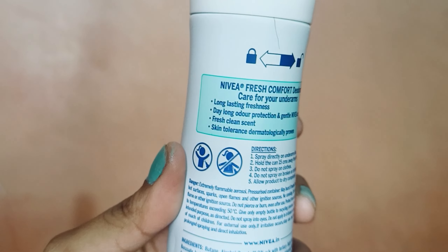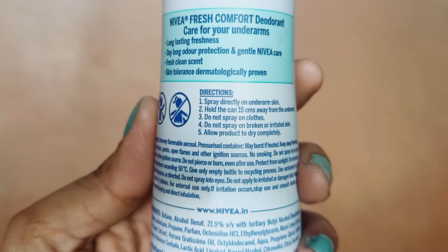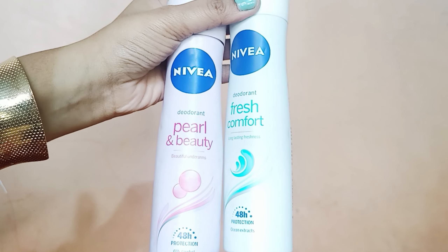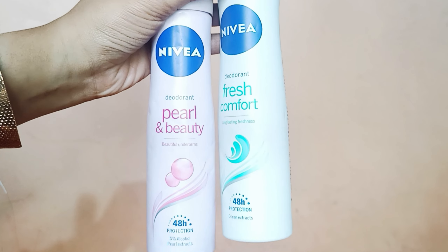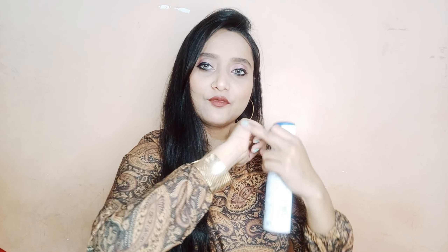Now let's talk about Pearl and Beauty. You should apply it directly on the skin. If you apply it on clothes, a white spot will appear because the formula is a powdery formula. The Pearl and Beauty has a shelf life of two years, and the bottle is 150 ml.